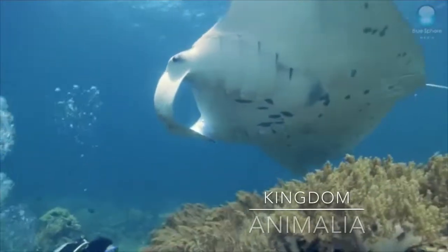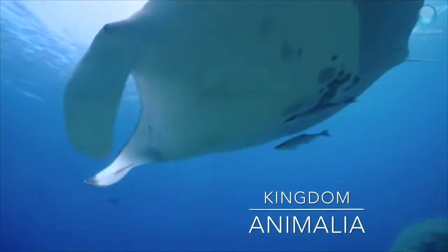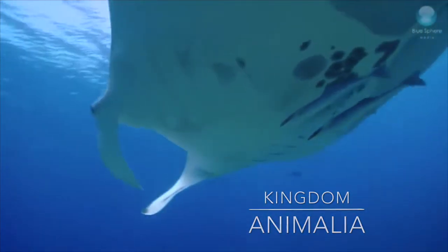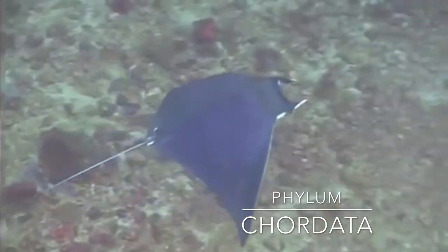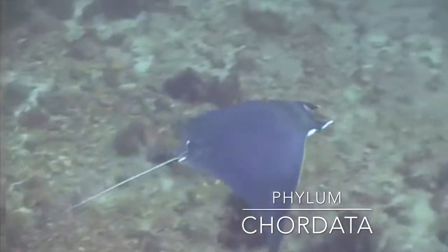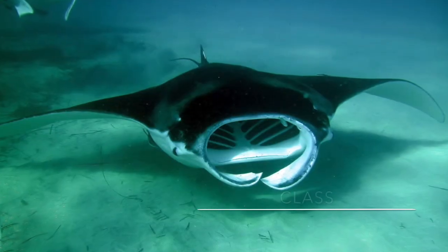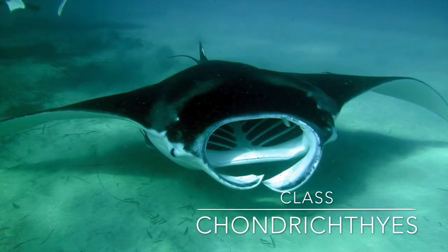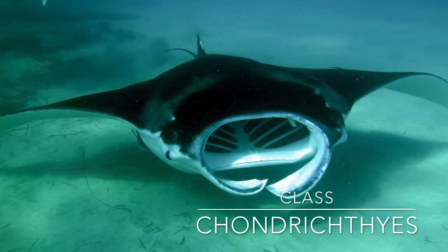Manta birostris, or manta ray, is in Kingdom Animalia, meaning they are multicellular, eukaryotic, and heterotrophic. They are included in phylum Chordata. They have bilateral symmetry, a segmented body, a tail that extends further than the rest of their body, and a complete digestive system. Manta rays are included in class Chondrichthyes, meaning they have jawed vertebrates, a heterocercal tail, and cartilage skeletons.